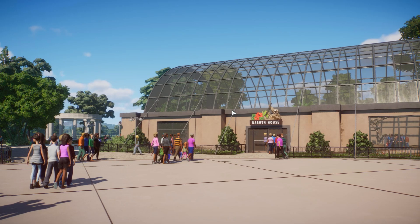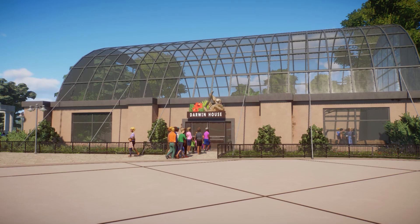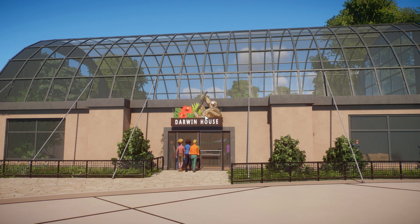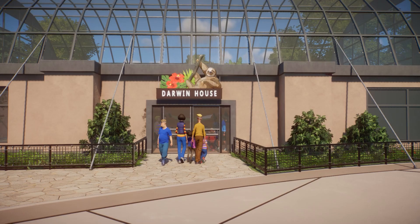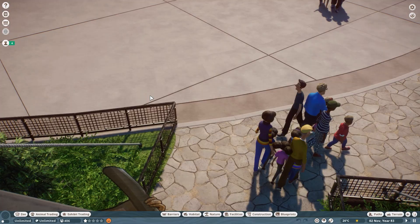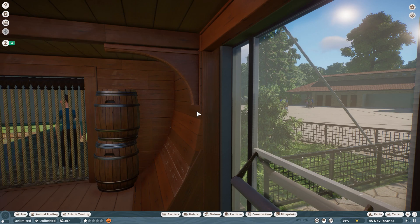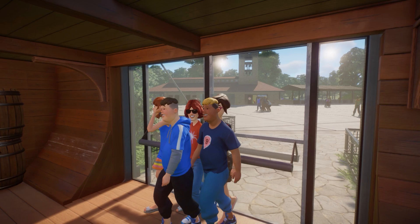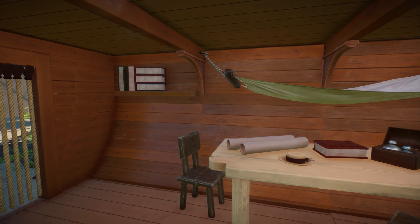This probably isn't going to be the longest episode, but we're going to look at a few things in the Darwin House and what I've got planned for the area in the back. The Darwin House is part of the old zoo section — it's supposed to be an indoor rainforest kind of thing. This is inspired by one of the zoos you like so much — I want to say Blader, and yes, it is Blader.